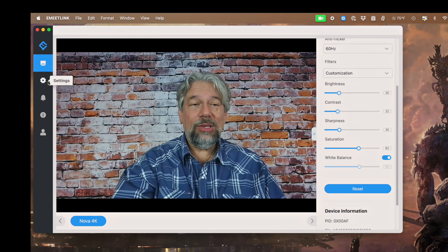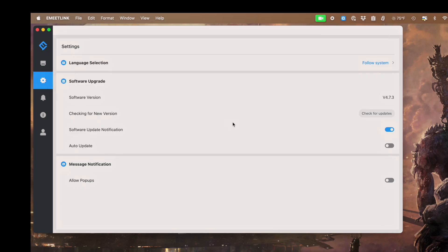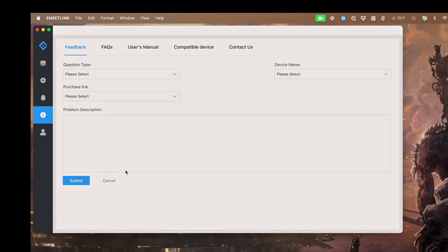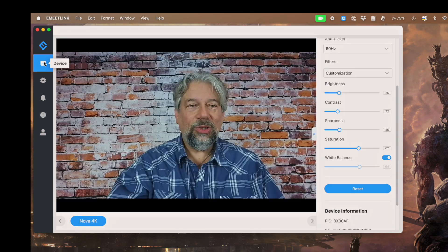While we're in the app, there are some settings — most importantly you can check for software updates. There are notifications and support if you have an issue. Super easy. You can get to the user manual and all sorts of stuff.